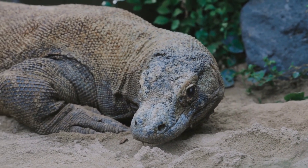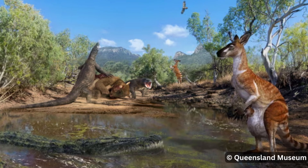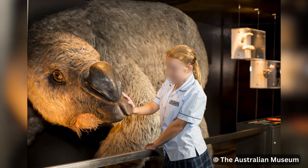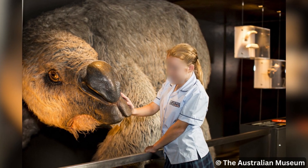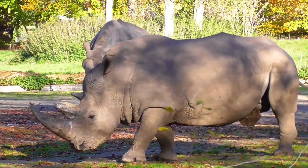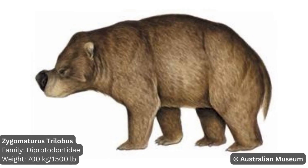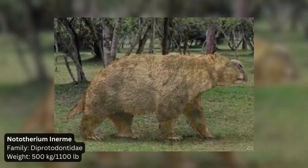Let's travel back in time to meet the incredible animals that roamed Australia alongside the first humans and dominated the ecosystems. Among the herbivores was the massive Diprotodon, a distant relative of today's wombat, weighing up to 3,500 kg or 7,700 pounds, similar to the largest rhinos alive today. Other relatives included Zygomaturus, at about 700 kg or 1,500 pounds, and Nototherium, a bit smaller at around 500 kg or 1,100 pounds.